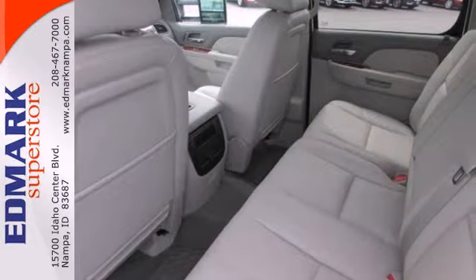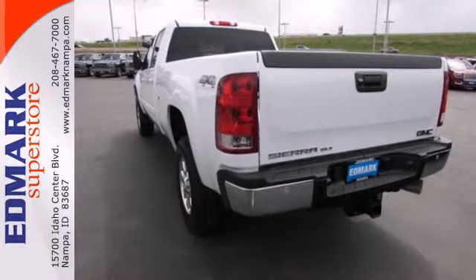Embrace all it can do for you. Take this Sierra 3500 for a test drive today.